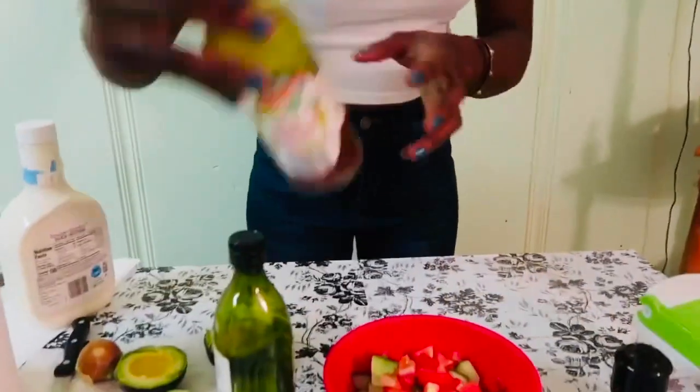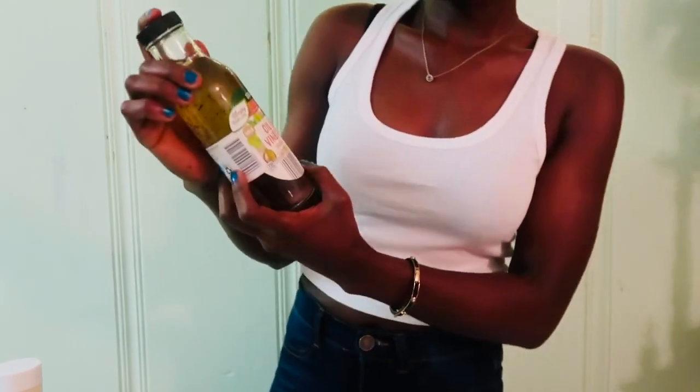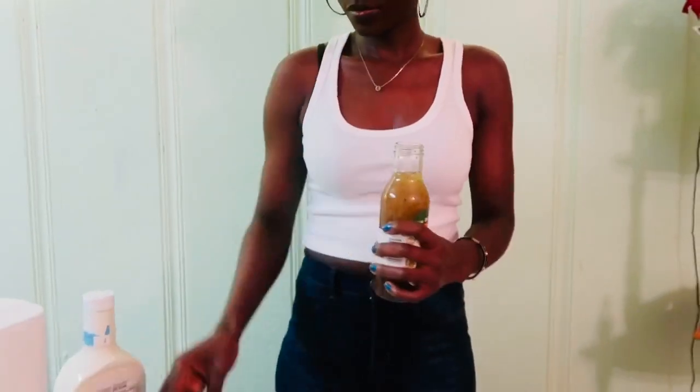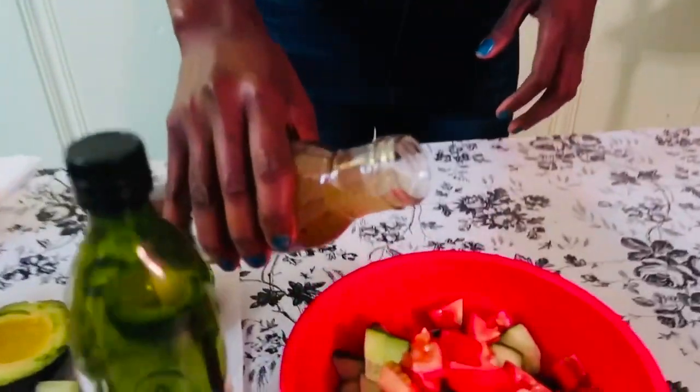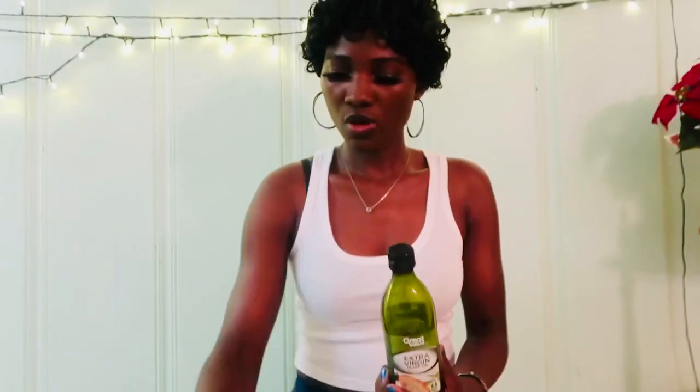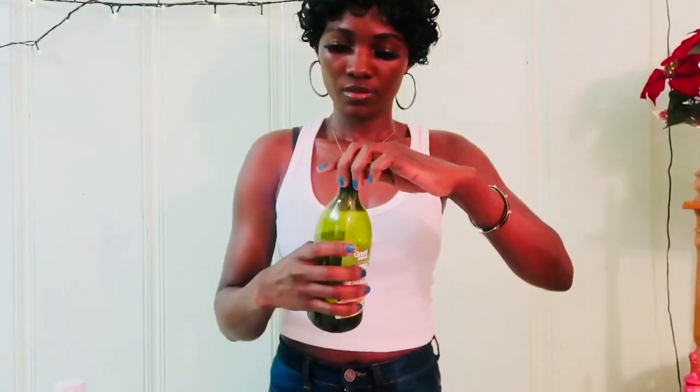Next I've got some oil and vinegar dressing, so we're going to put some of that in there. And then we'll add some olive oil, so we're going to put some olive oil in there as well.